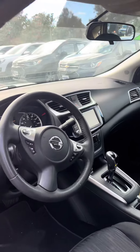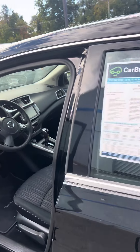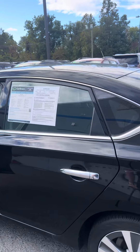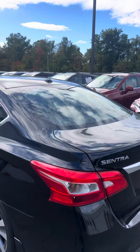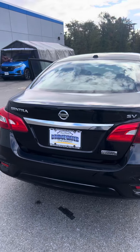Beautiful car, super low on the miles — only 63,000 miles. 1.8 liter four cylinder, fuel efficient, plenty of power to get you up and going. This is the Sentra SV Special Edition.